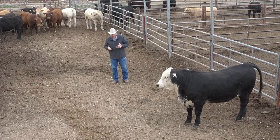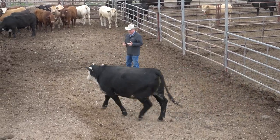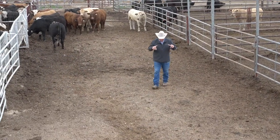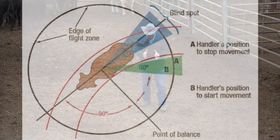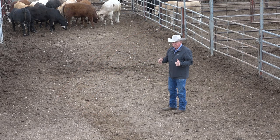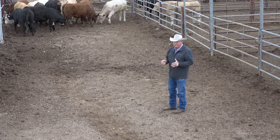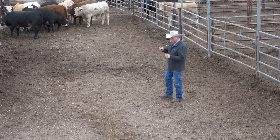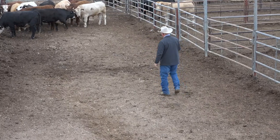We haven't really talked about flight zone yet. How many of you have seen the diagrams — when you get close to an animal, they'll move away from you? That animal didn't have a very big flight zone, did he? Each animal has a different flight zone, and some have a very different reaction to how much pressure you're putting on them. That white calf that kept trying to run by me would really stress out when we were doing that with him.